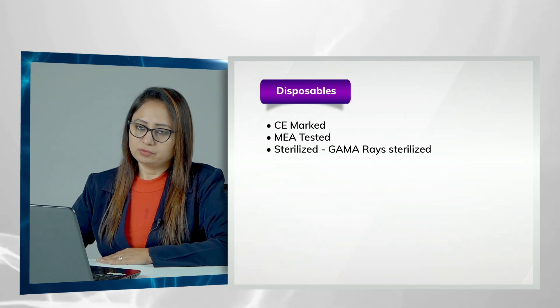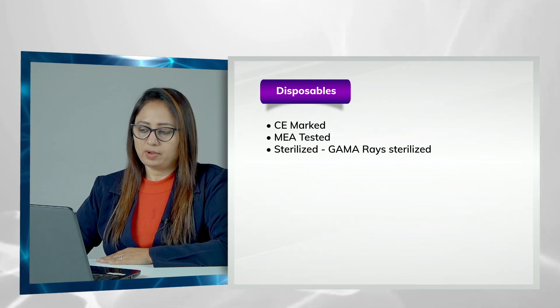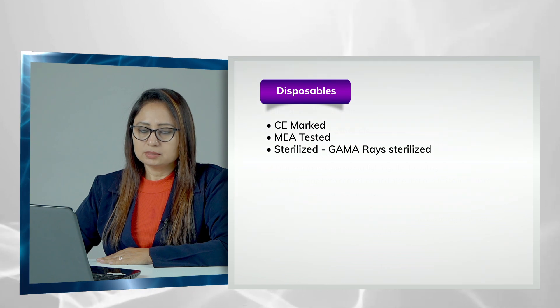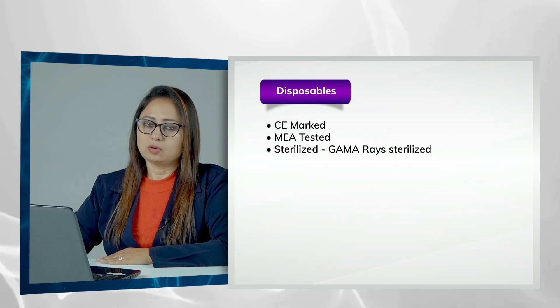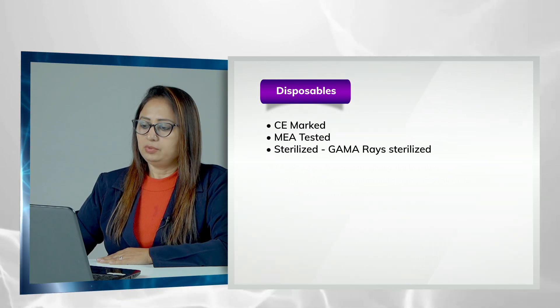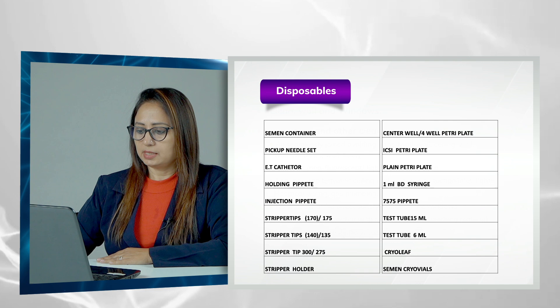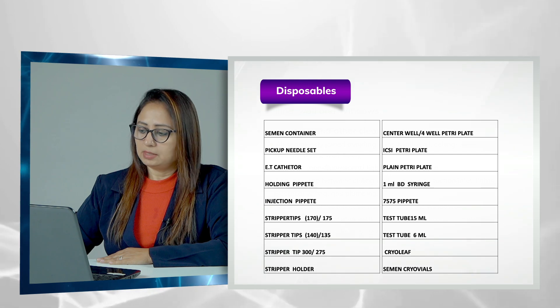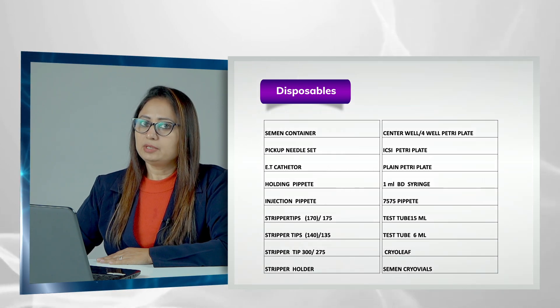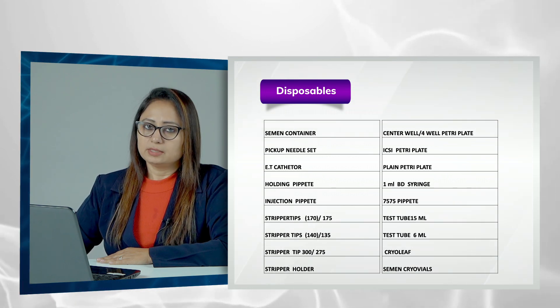All disposables used in the IVF lab and all media should be CE mark certified and MEA tested — that is, mouse embryo tested — and make sure they are all properly sterilized or gamma-ray sterilized. Required disposables include a semen container, pick-up needle, ET catheter, holding and injection pipettes, strippers of different diameters, ICSI pipettes, ICSI plates, different types of plates needed at different stages of the process, test tubes, and droppers.